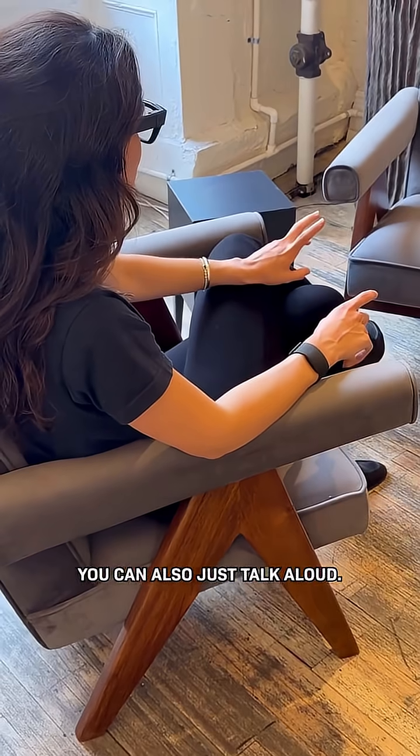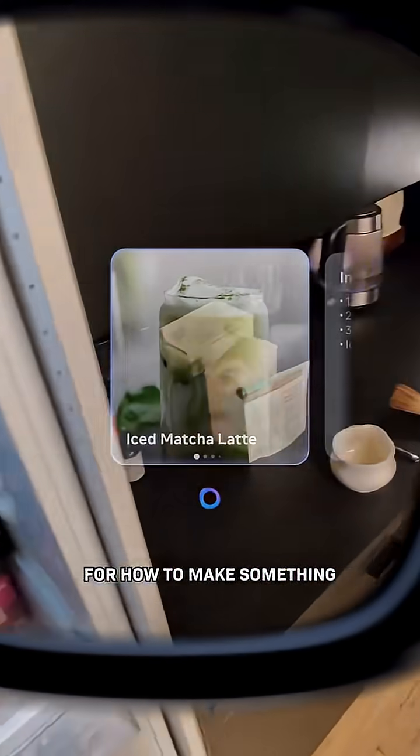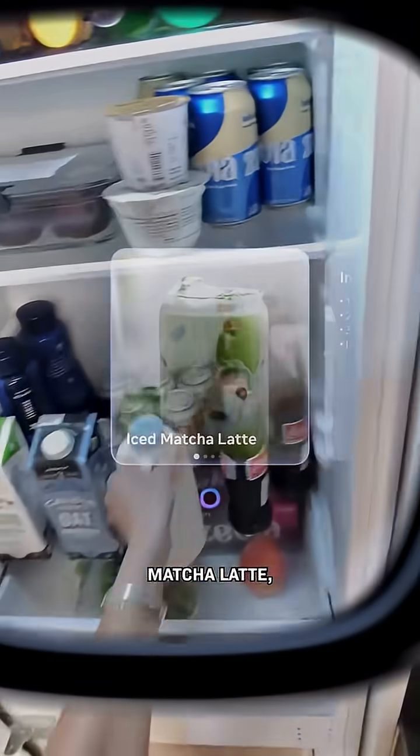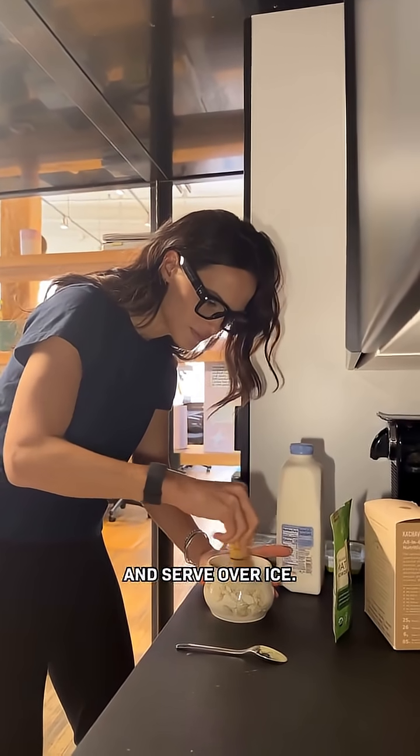You can also just talk aloud: "Yes, I'm on my way." There's a lot more. Maybe you want step-by-step instructions for how to make something from your fridge: to make an iced matcha latte, whisk matcha powder with hot water and serve over ice.